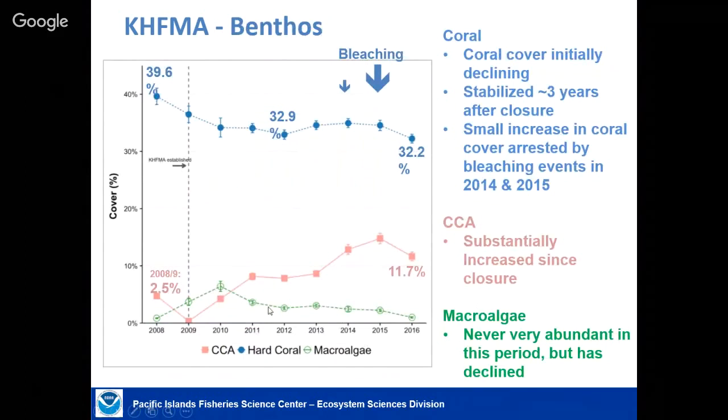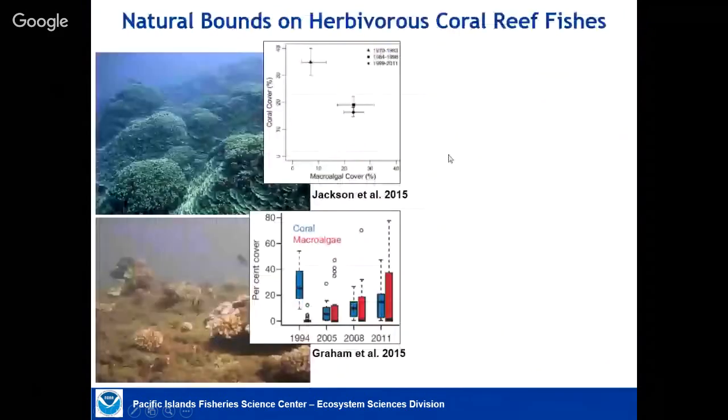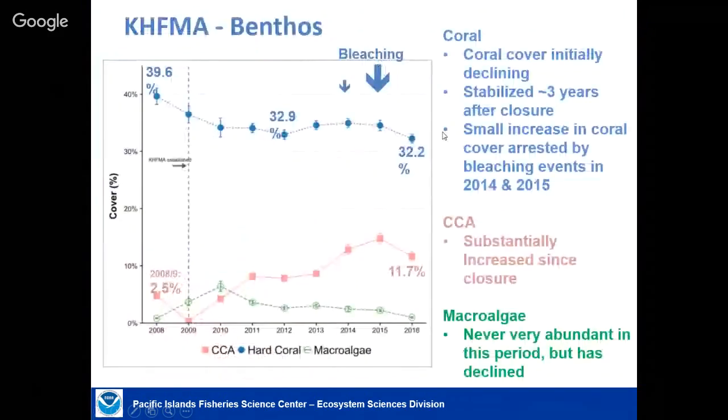The macro algae has declined. Crustose coralline algae has increased — that's a settlement cue for corals; without it, corals can't recruit and recover. It looked like there was starting to be an increase in corals right up until the major bleaching events. We think — though we can't prove — that because bleaching was higher in other nearby parts of Maui, the decline at Kahakili may have been worse without these protective measures.